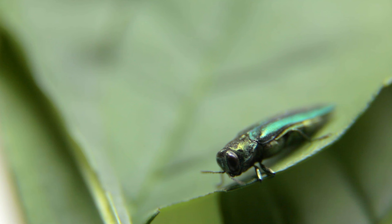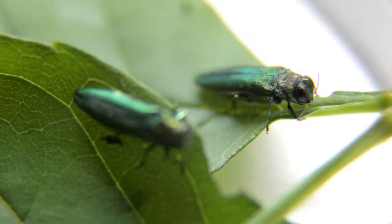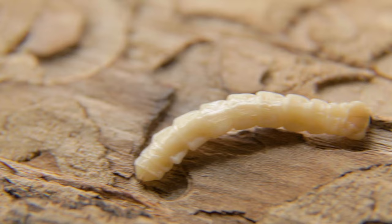Emerald ash borer is a non-native invasive beetle. It came from Asia and was first discovered in Michigan in 2002, and since then it's spread all across the northeastern United States and as far as Colorado. It's in almost every state in our region with the exception of Delaware.